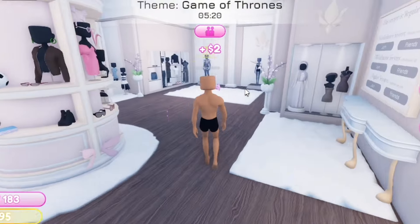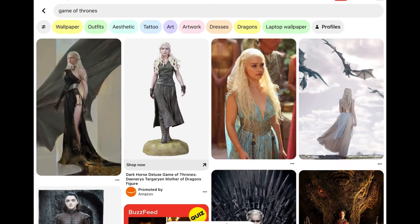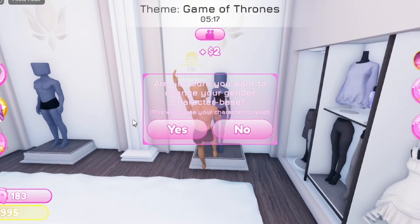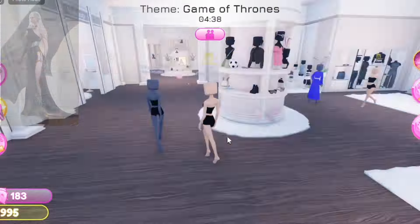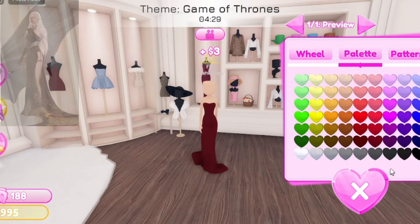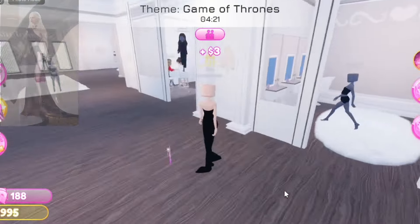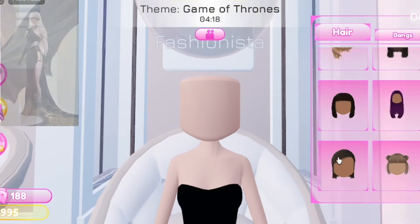The next theme is Game of Thrones. Okay, she's cute - she served. We're turning back into a woman. So first we need a black dress, then we'll get the hair. I've never actually seen Game of Thrones - should I watch it?